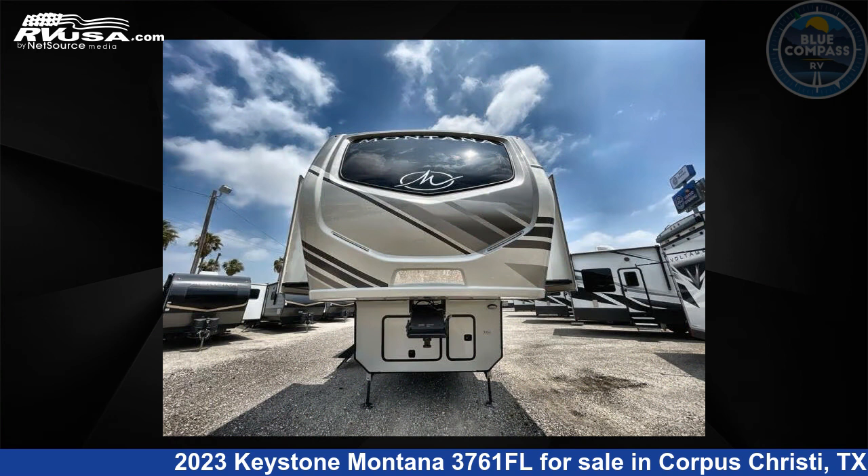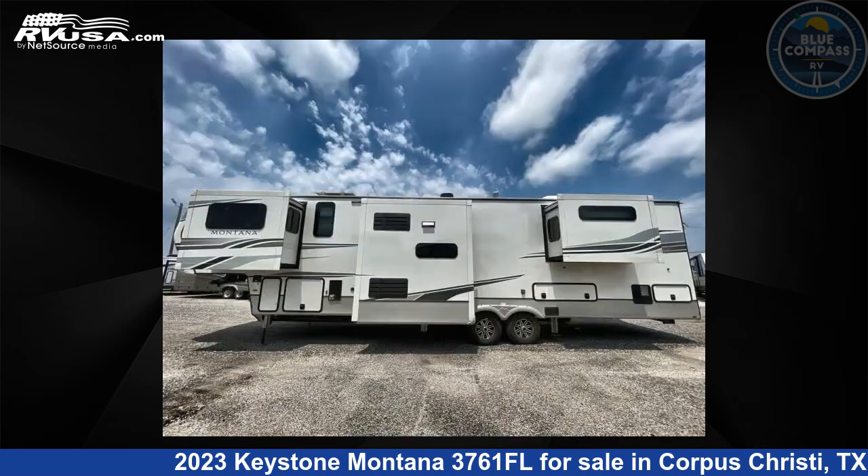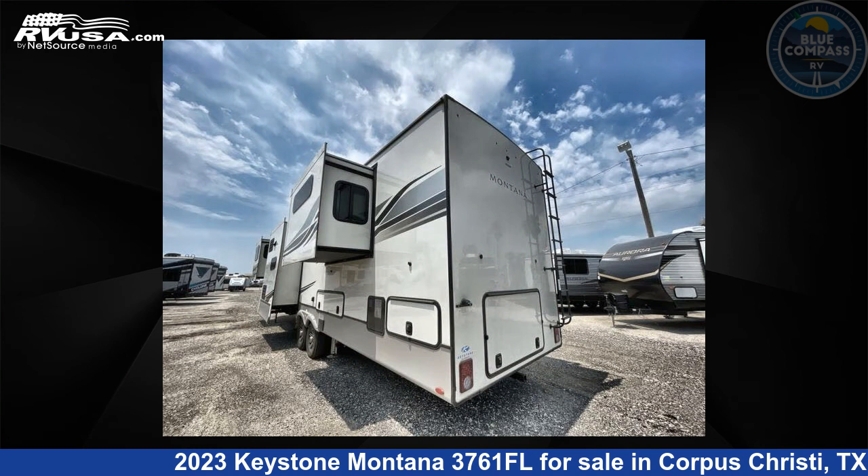This new Keystone is 41 feet 0 inches in length and features five slideouts, sleeps six, and 70 gallons fresh water capacity. The floor plan layout of this fifth wheel features bath and a half, front entertainment, front living area, kitchen island, and rear bath.